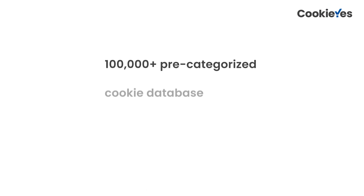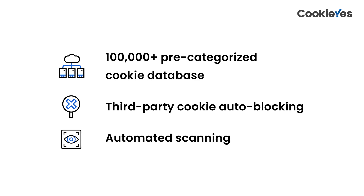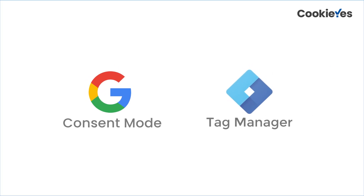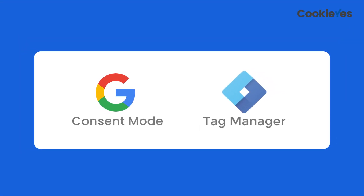Our advanced functionalities, like a 100,000-plus pre-categorized cookie database, third-party cookie autoblocking, and automated scanning make compliance effortless. You can also implement Google Consent Mode and Tag Manager effortlessly, transmitting user choices to Google Tags for seamless compliance.